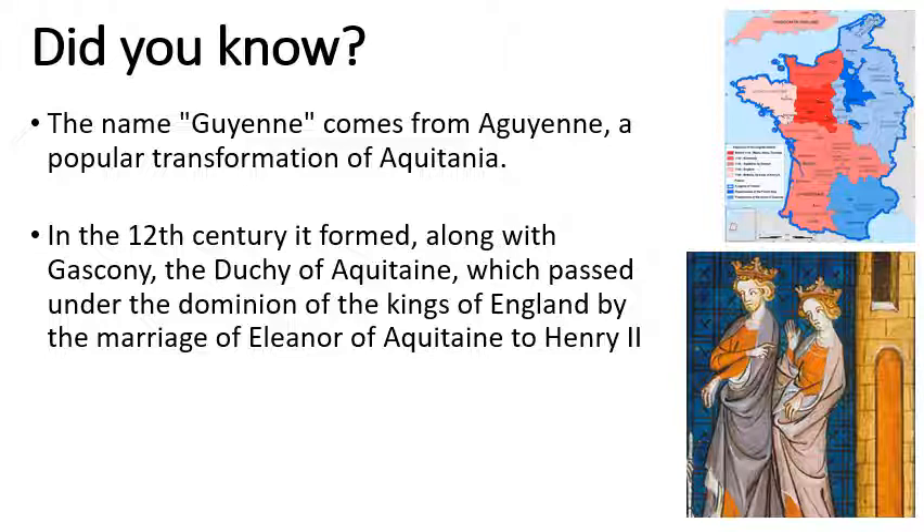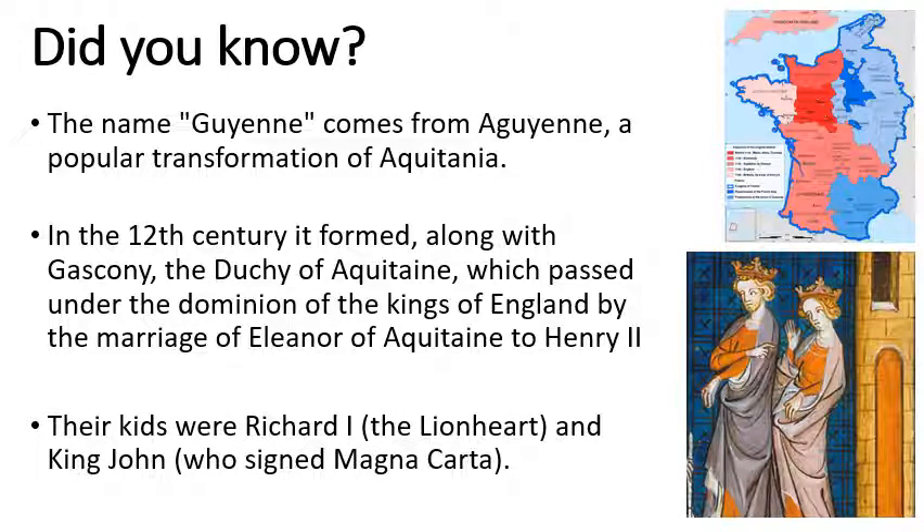Eleanor of Aquitaine is a very famous, powerful woman in her own right, but famously Henry II and Eleanor's children were Richard I, known as the Lionheart, and King John, who signed Magna Carta.